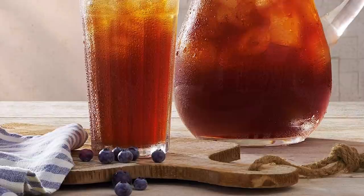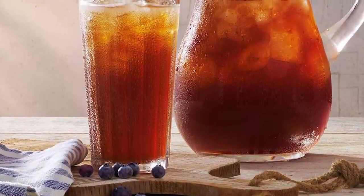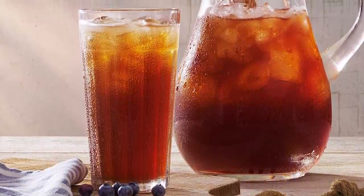If pumpkin really isn't your thing, then you may enjoy Cracker Barrel's new huckleberry tea, which features freshly-brewed iced tea flavored with a delicious blend of sweet, tangy wild berries.